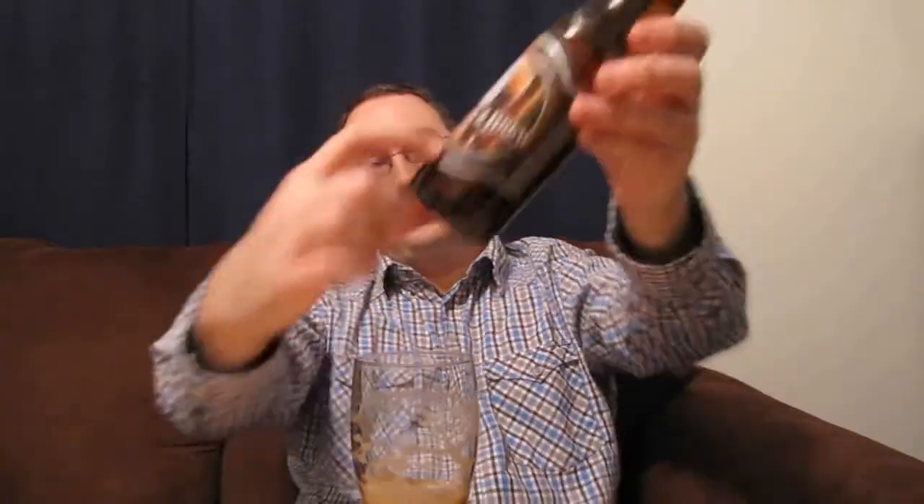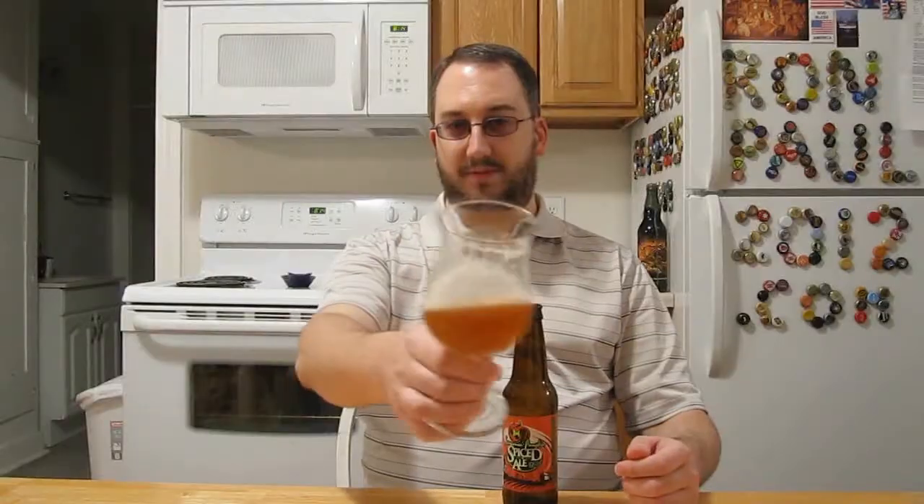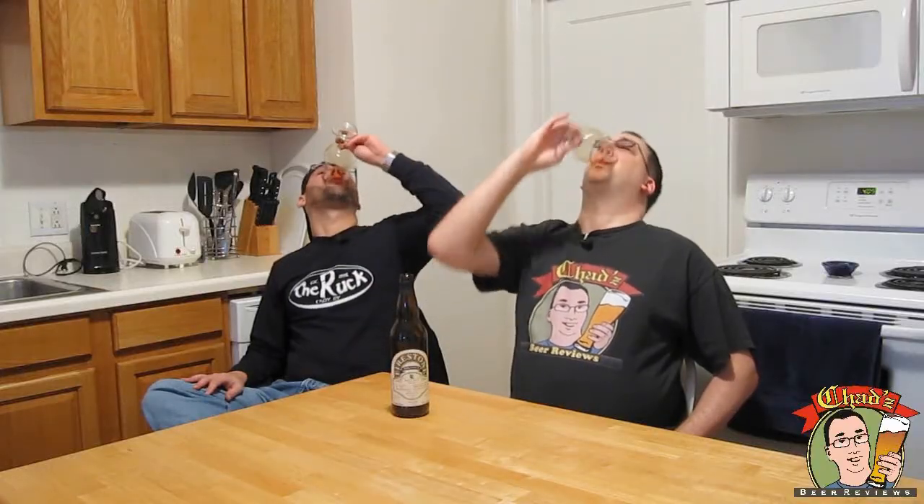Whether it's a lager or an ale, whether it's a stout, light, dark, or pale, if you can brew it, Chad can review it — it's time for Chad's Beer Reviews! He's not quite an amateur, not quite a connoisseur, but regardless of the brewer he's got taste in beer for sure. So whether it's a porter or an IPA, whether it's from Europe or the USA, if you can brew it, Chad can review it — it's time for Chad's Beer Reviews!